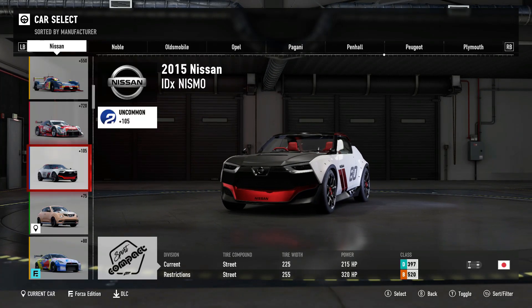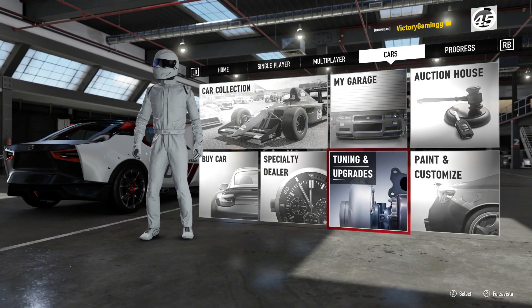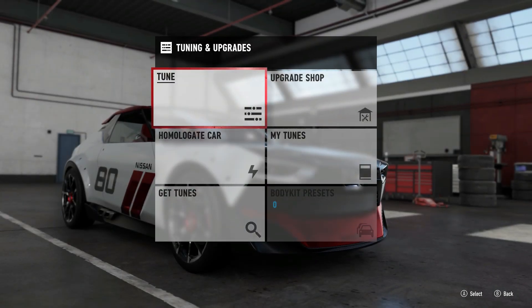Alright boys, what's going on and welcome back. So anyways, today we are drifting this guy right here, the Nissan IDX.